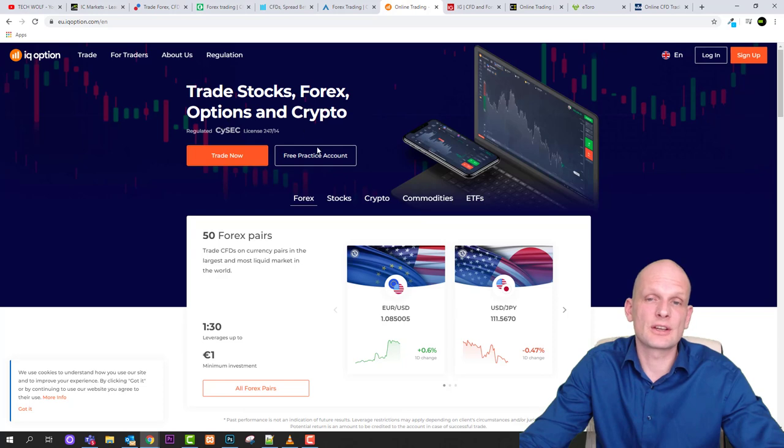Next is IQ Option, where you can trade stocks, forex, options, and cryptocurrencies. This is another rather good platform to use.